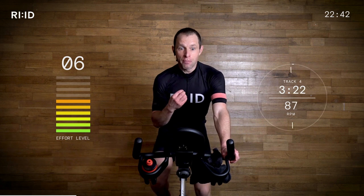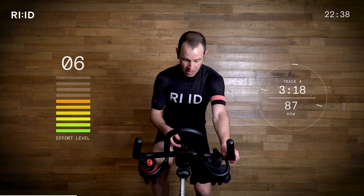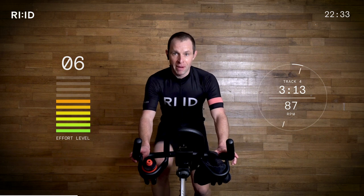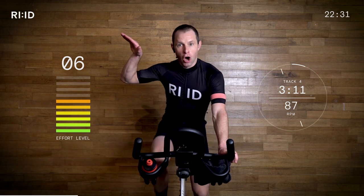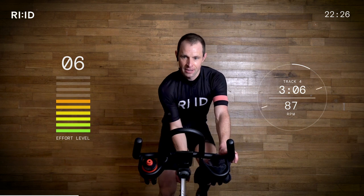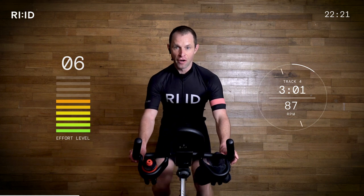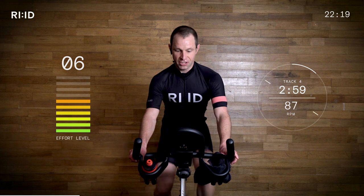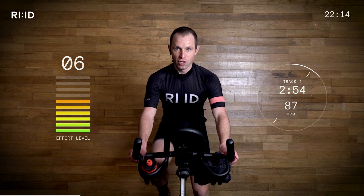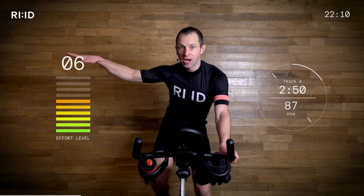Grab a drink, a few deep breaths. Cadence comes up to 87 RPM. Grab a drink. Coming over the top — recover. 45-second intervals on the flat coming. 30 seconds. Hand position two. Focus. Legs turning. Check your bike — 87. Good. This is 45 seconds on a flat road. Sprint. Put in the effort. Go.